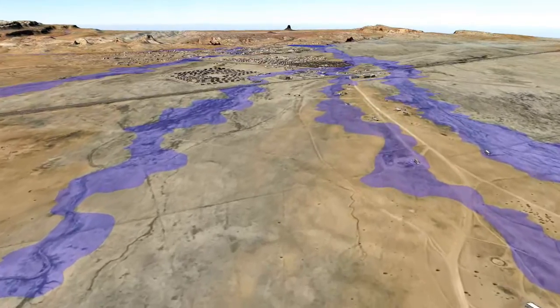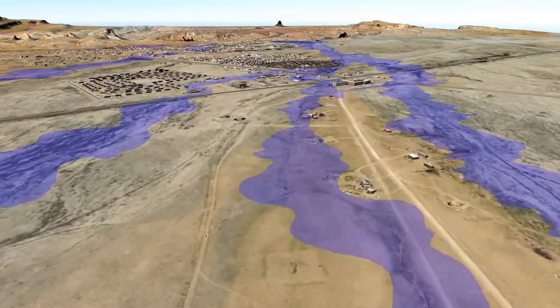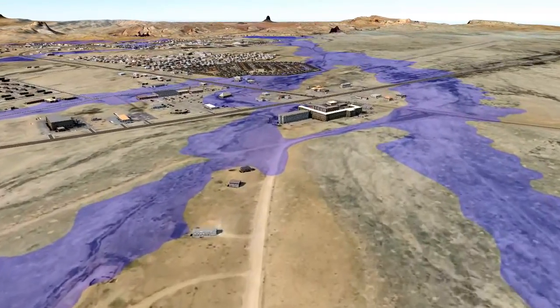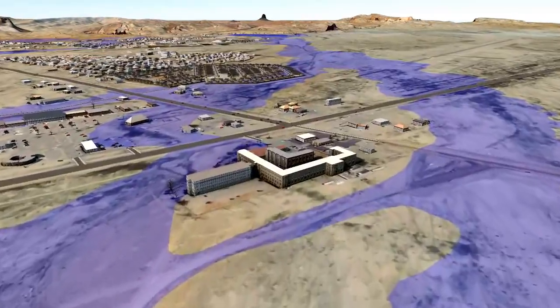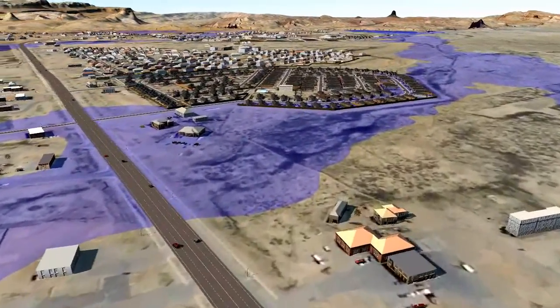As we approach the intersection of Highway 160 and 163, you can see the effect of homes built before the floodplains were determined. In the distance, you can see a sewer lagoon in the floodplain, which can cause an environmental hazard if the risk is not mitigated.